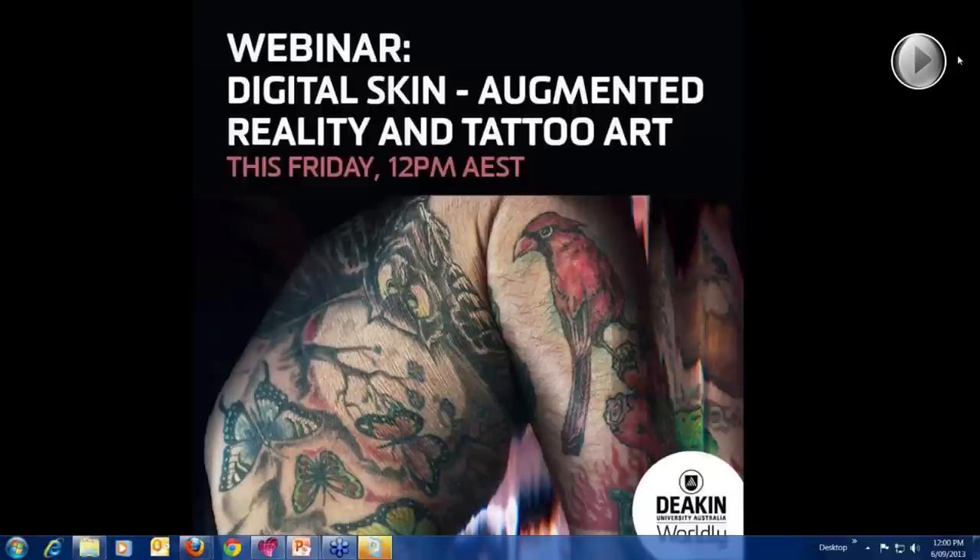Hello, I'm Alison Bennett. I'm a PhD student here at Deakin. I'm going to be talking about a body of work that I exhibited just recently at Deakin University Art Gallery.